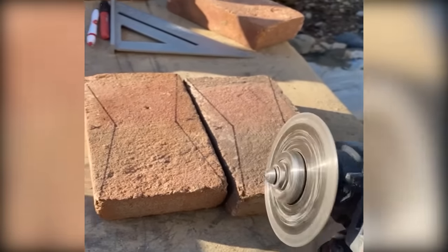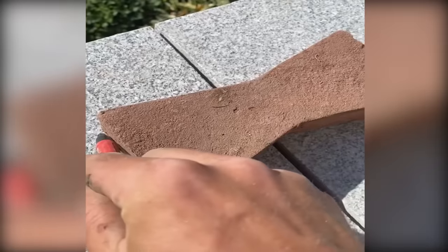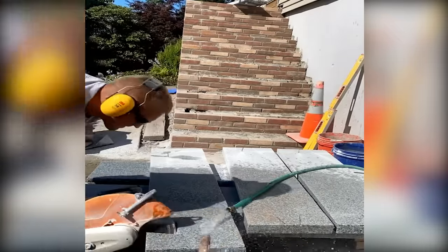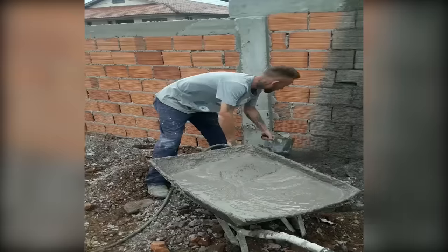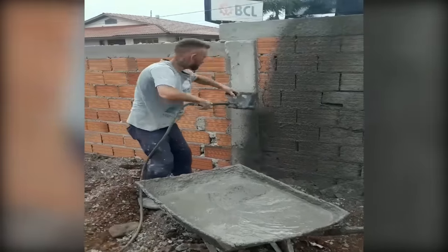Discover the beauty of butterfly joints, an elegant solution for joining multiple pieces. Experience the convenience of lightweight pump sprayers for effortless application.